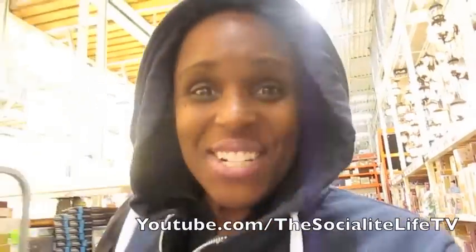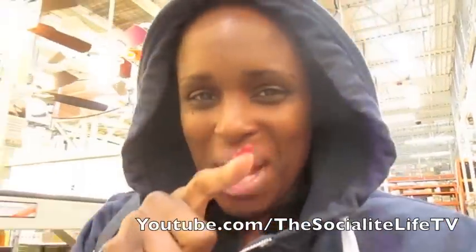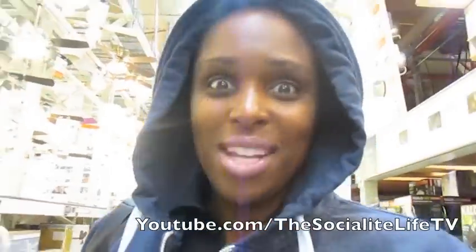Good morning! How's your baby daddy and your sister? Y'all good? And your hubby too. How y'all living, fam? It is Tuesday and your girl's up in Home Depot again.